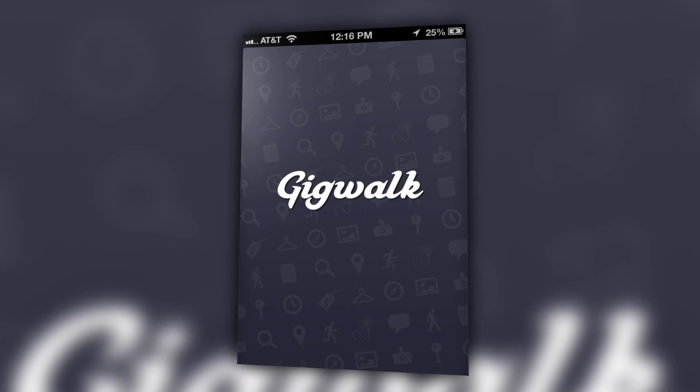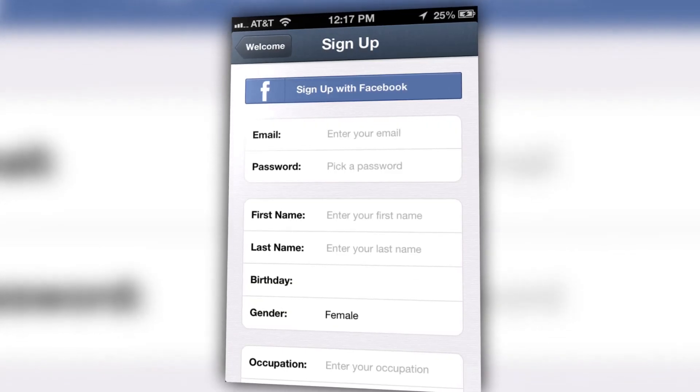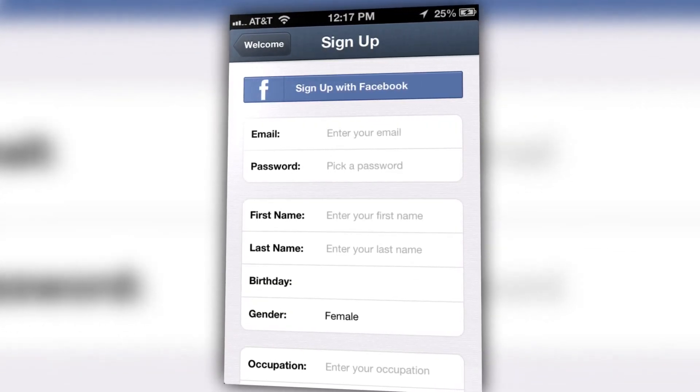Once you've downloaded the app, GigWalk asks for very little information from you — just your birthday, job title, and company you last worked for. You'll soon discover, though, that what little information you gave to them is pretty irrelevant, at least from the start.